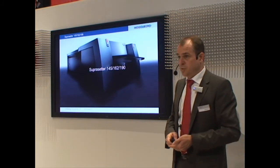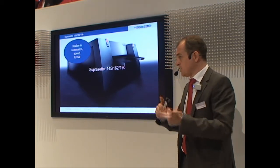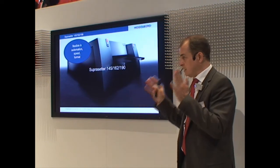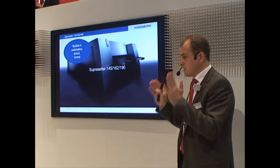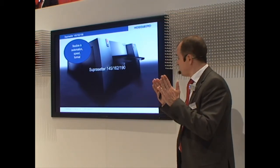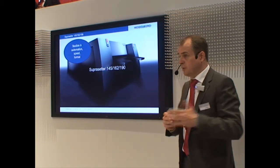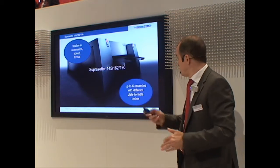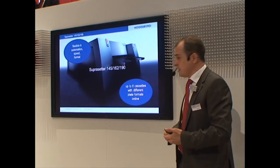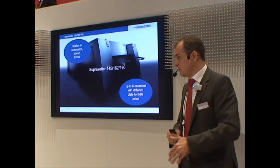And this is our big baby, the Supra Setter VLF. We have this in three different formats: 145, 162, and 190. This machine is also upgradable — you can start with a lower format, lower performance, and lower speed, and upgrade on site. Your investment is always secured even as your business develops; this machine develops together with your business. We have a loader with up to six cassettes, meaning more than 600 plates online in six different formats.